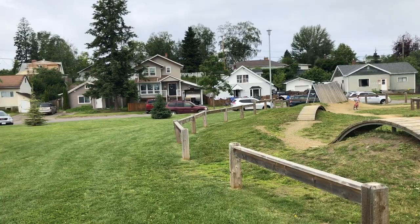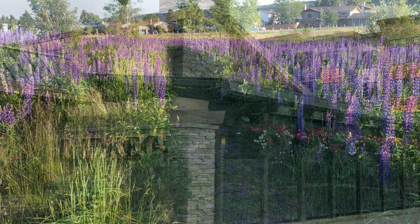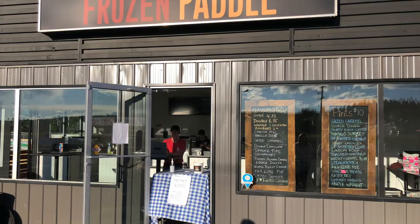We also went to a place called Zimmeroo Park, which was so beautiful — right inside an older neighborhood with a sea of purple flowers you could walk in amongst. As I said earlier, there are tons of restaurants: The Keg, The Birch Boar, pretty much any chain you could think of. But they also have some great local places like The Frozen Paddle, just across from Costco, where they make their own ice cream and it's amazing.